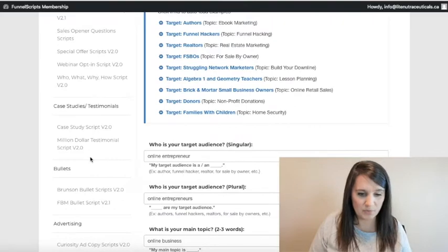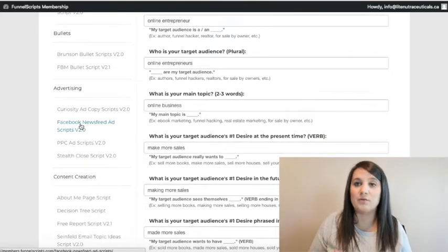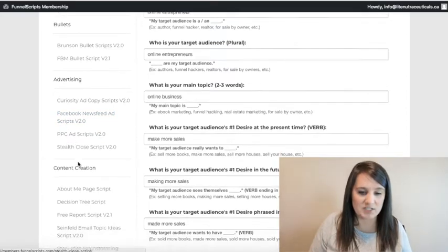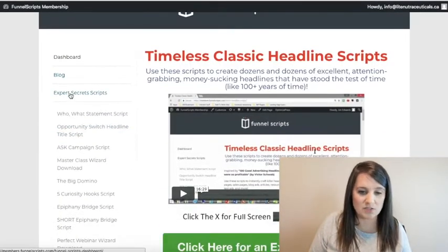It really depends what you're selling, but it's crazy how fast that generated. The other thing I use a lot is the script for ads — they've got scripts for both Facebook and Google Ads, so you can see the different advertising options.